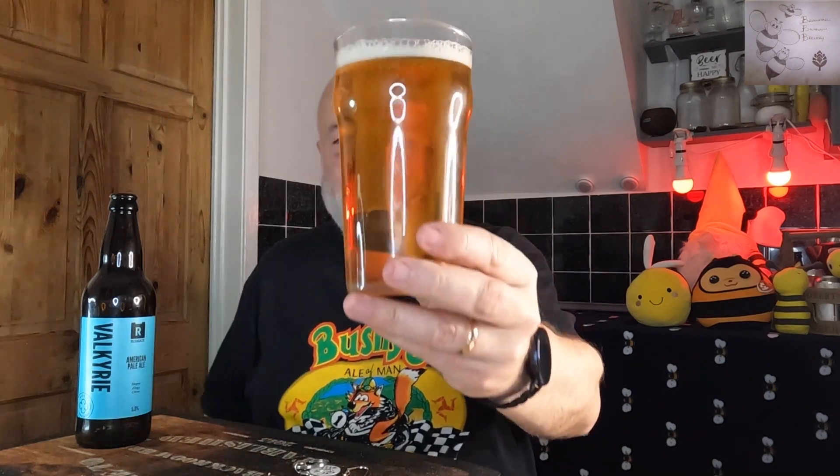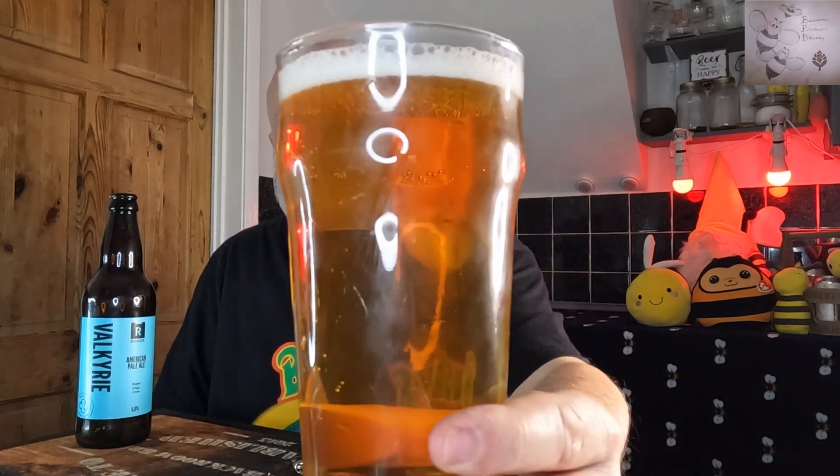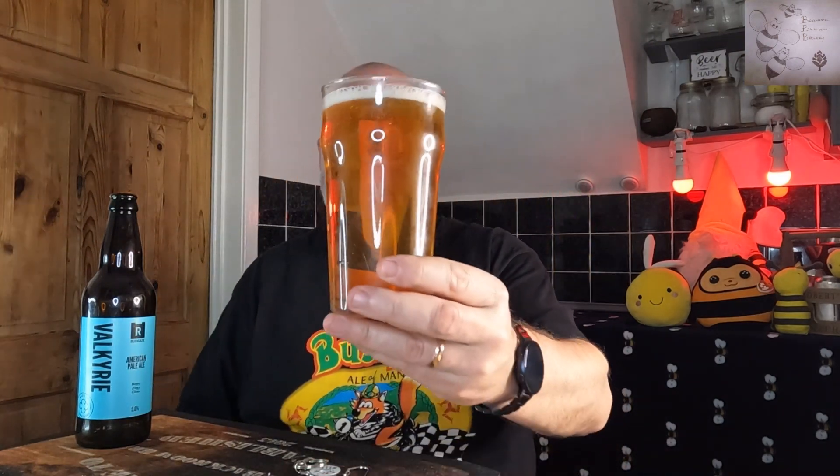I think that head's going to disappear. Really, really straw pale, clear as a bell looking beer from this brewery. It looks good, though the head looks like it's going to dissipate — it's quite a thin, bubbly white head on there.